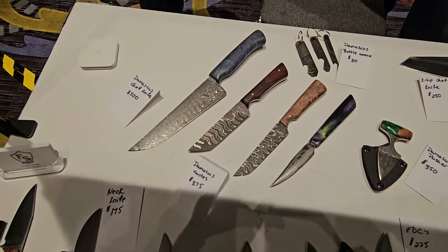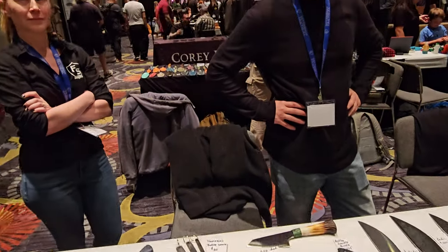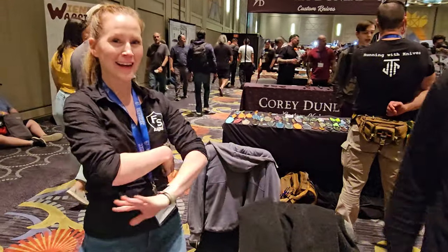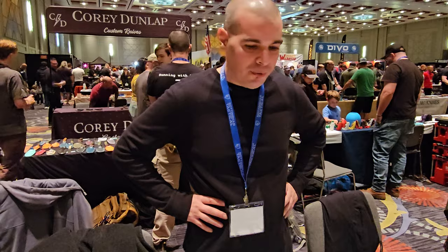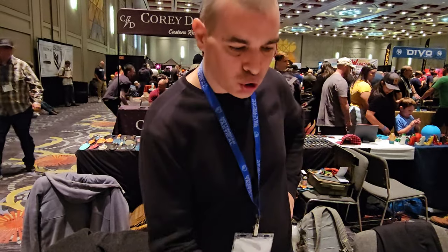Did you sell that double-edged dagger that was out here yesterday? Good. Go ahead and introduce yourselves. I'm Frank, FS Blades, and my wife Erin. Nice to meet you guys. Self-taught maker — I've been doing it for about eight years now. I'm mostly known for my big blades like these choppers.